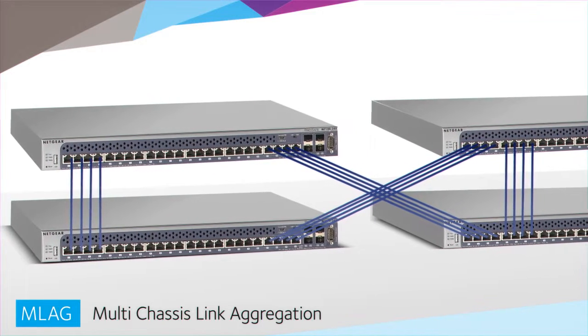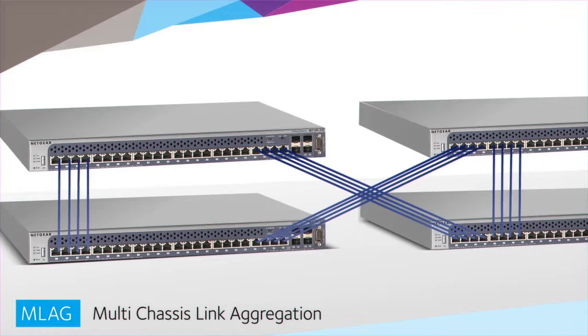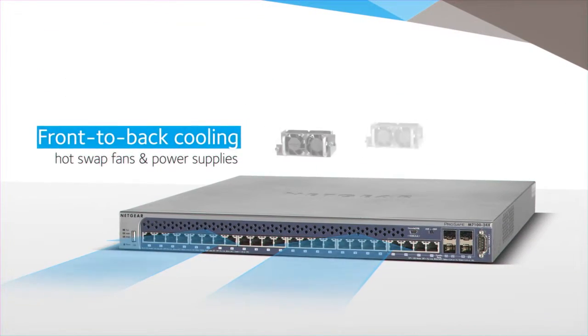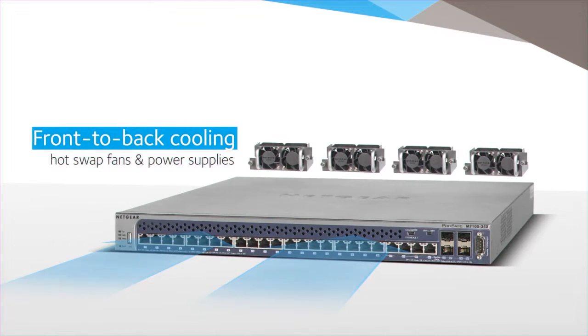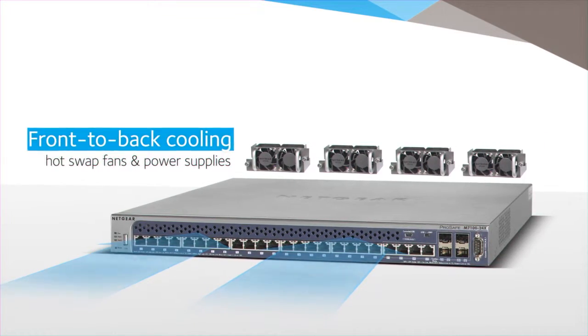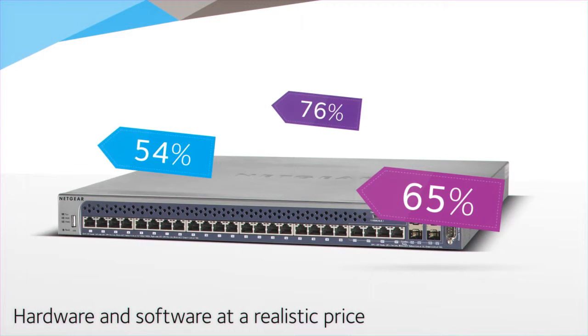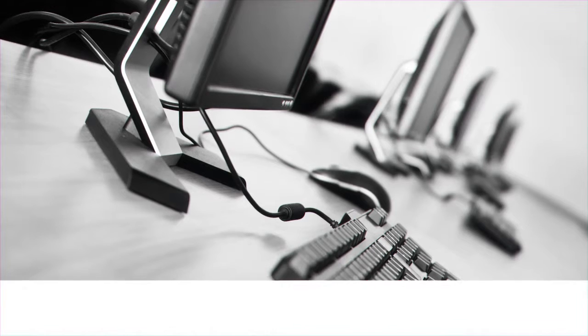MLAG multi-chassis link aggregation ensures reliable top-of-rack architectures for active-active server teaming across two different switch fabrics. Front-to-back cooling and redundant hot-swap fans and power supplies are combined to provide continuous operations and high availability. For the first time ever, all of this hardware and software is now available at a realistic price, eliminating the normal high cost of entry.